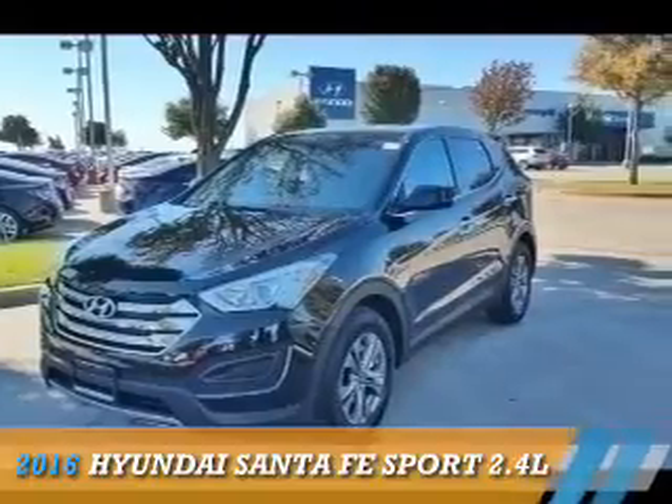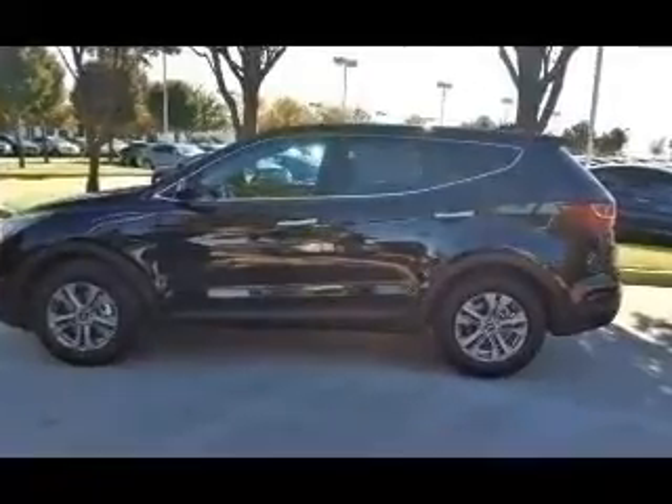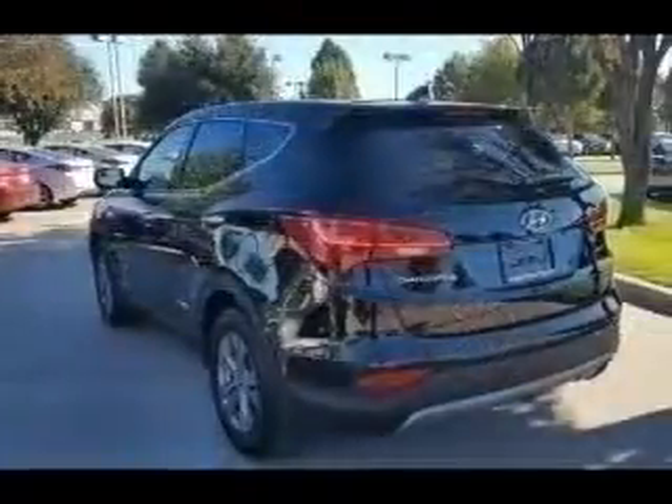Presenting the 2016 Hyundai Santa Fe Sport. It's powered by front-wheel drive, a 2.4-liter four-cylinder engine, and an automatic transmission.